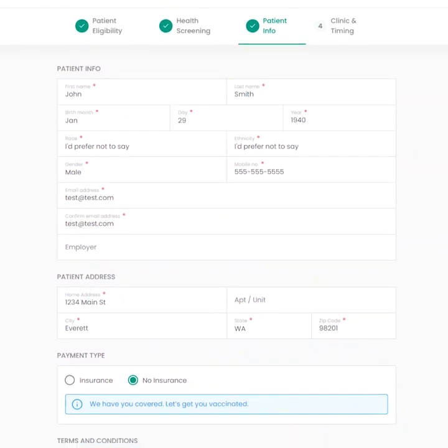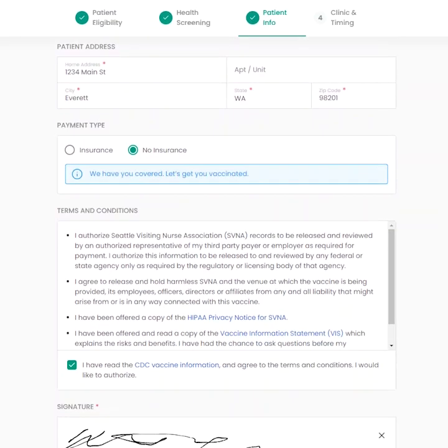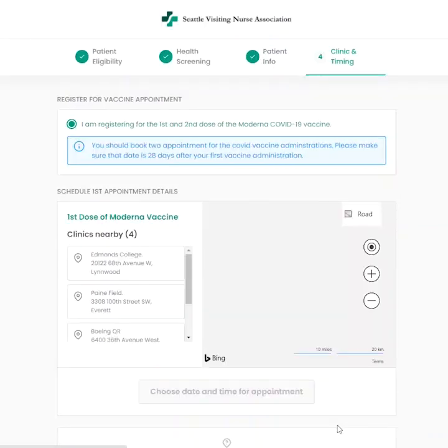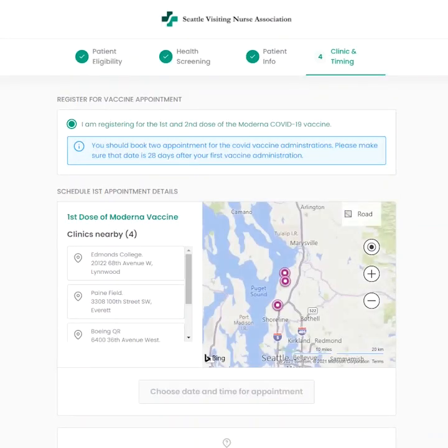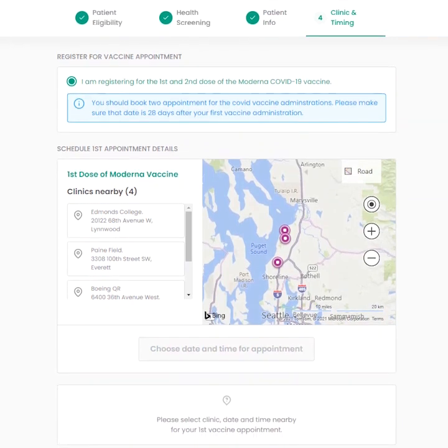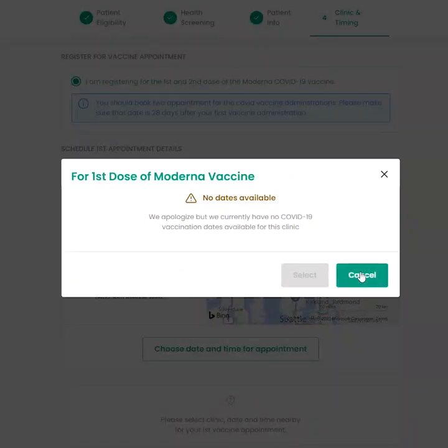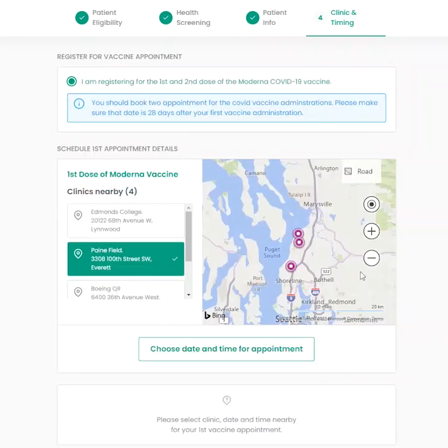After you've completed the information page, click continue and move on to the clinic and timing page. This is where you'll select your location and appointment date and time. Please pay attention to this page as it is the most common place for people to miss a step. Choose your location. Sometimes appointments book up for a location before you get to this page. If no appointments are available, you'll see a message to let you know.